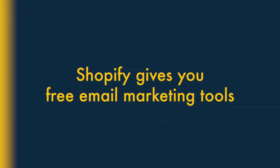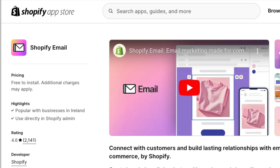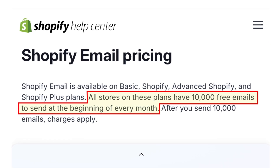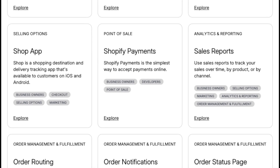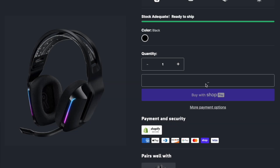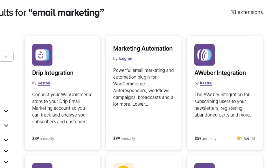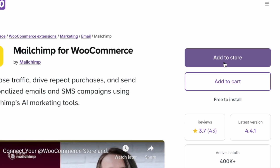6. Shopify gives you free email marketing tools. Unlike WooCommerce, Shopify gives you free email marketing features. Its Shopify Email tool lets you send up to 10,000 e-newsletters to your audience each month. Furthermore, Shopify Email is tightly integrated with all the e-commerce features of Shopify. Purchases and other activity on your store can be used to trigger a wide variety of useful email automations. To add this sort of functionality to a WooCommerce store, you'll usually have to resort to using paid-for, third-party solutions.